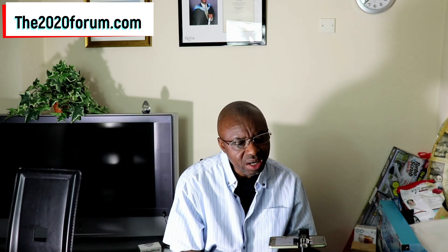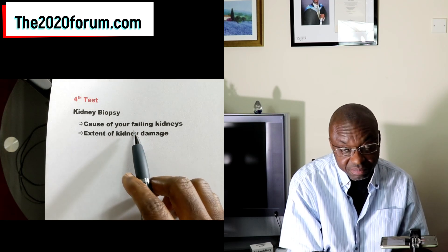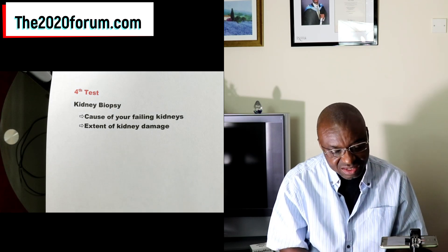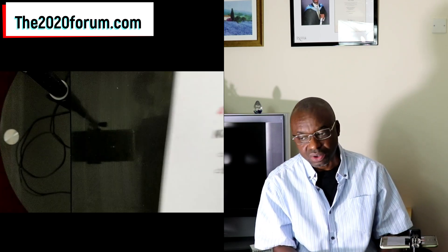Test number 4 is kidney biopsy. When we get to this stage, you know the problem is really very bad and we really want to find out what's going on. A very fine needle is inserted through the skin into the kidney to take a little piece of tissue, which is then examined under the microscope. We're looking for the cause of your failing kidneys and also the extent of kidney damage.